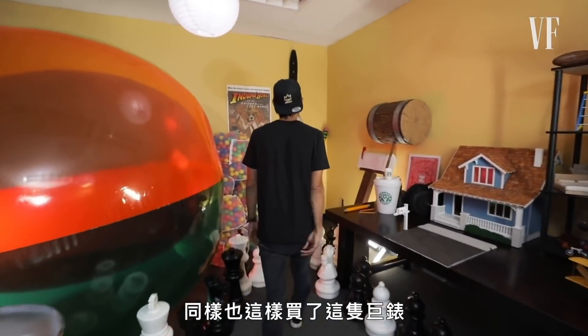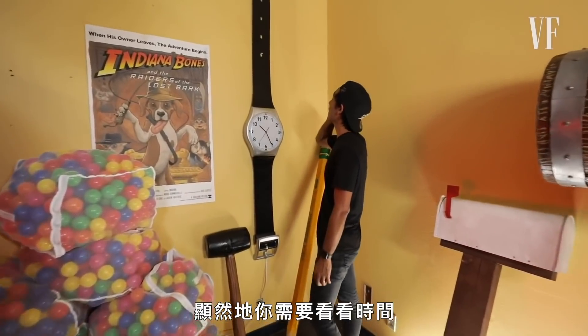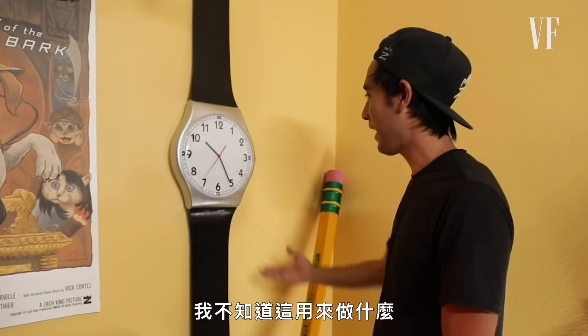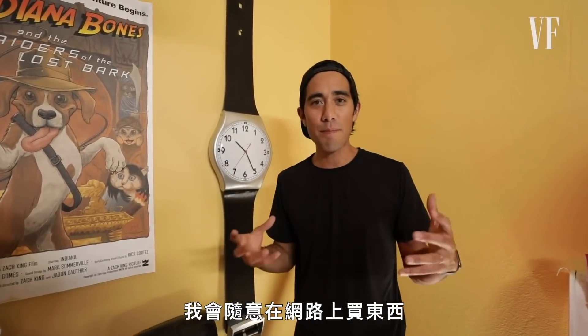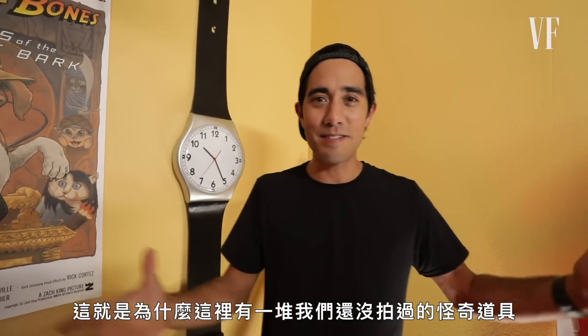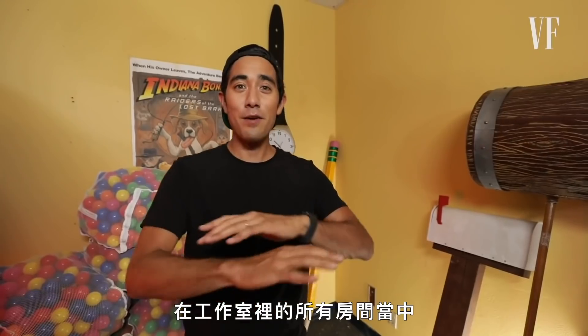That also goes for things like this giant watch. I mean obviously you need to tell time, but do you really need to watch this big? I don't know what this is for — but that's the beauty of ideas for me. I do just randomly buy things online if it feels like I could get some future inspiration from them. That's why there's such an eclectic range of items here that we haven't shot with yet.